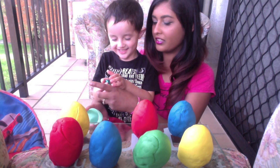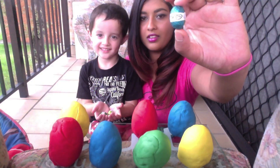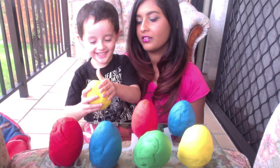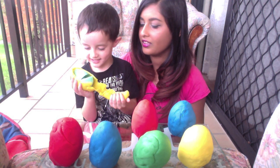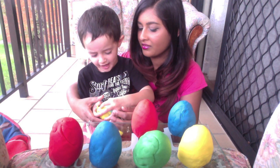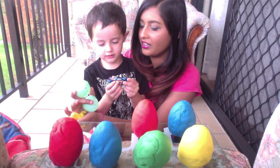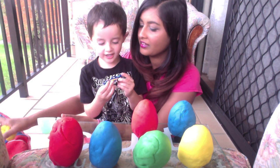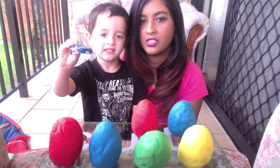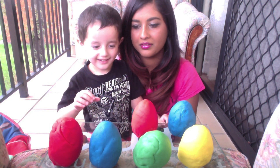Do you want to show the camera what you got? What did you get, Jacob? You got little chocolate eggs! What color are you gonna open next? Yellow — what's in this one? You got a car, that's a Hot Wheels car! What color you gonna open next?